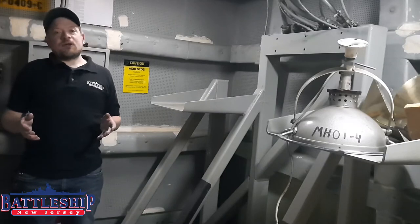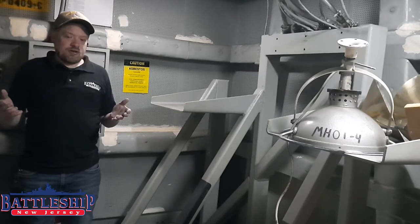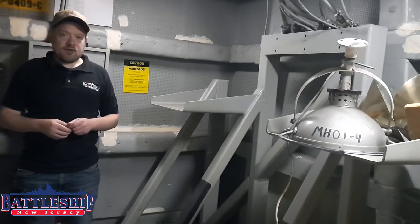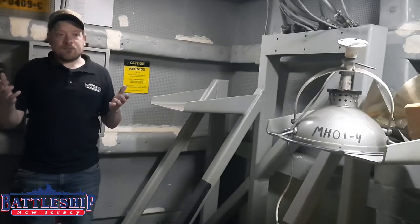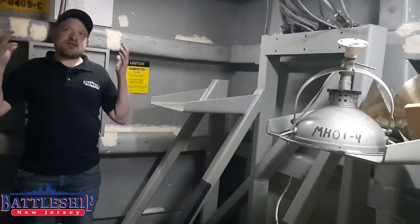Also here on the O4, next to the magazines, are the associated shops and computer rooms for the Phalanx CIWS. Pretty much all of these spaces here in midships are now used by our volunteers, such as our brass team and our radio club. These volunteers come in on the weekends and are really the ones who maintain all the systems, including the ones you would see in CIC, where all of this equipment would actually have been commanded from. This particular space is a CIWS computer room.